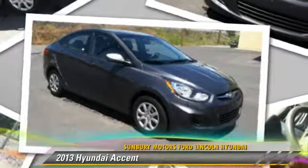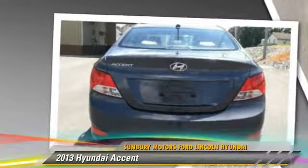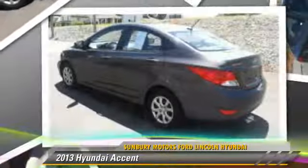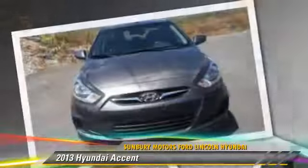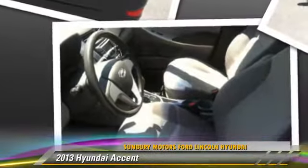The 2013 Hyundai Accent, powered by a 1.6-liter four-cylinder engine with an automatic transmission. This vehicle, with fewer than 35,000 miles on the odometer, gets up to 37 miles per gallon. Give us a call to schedule your test drive today.